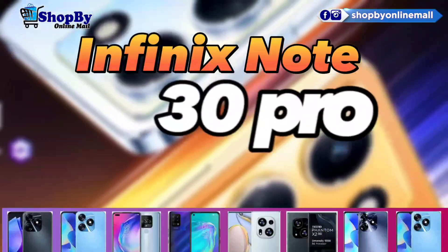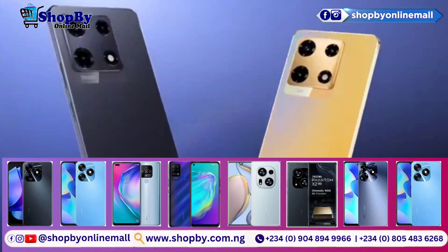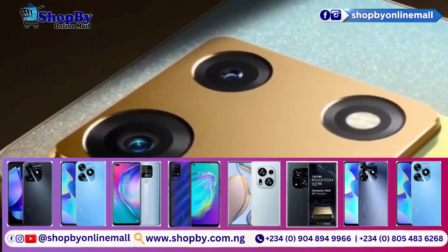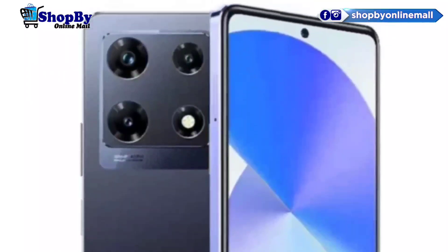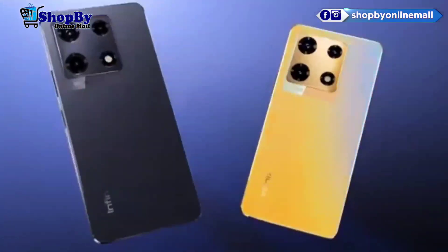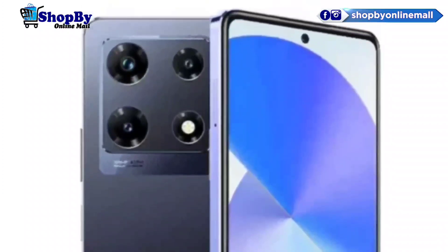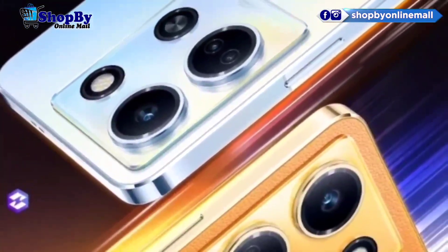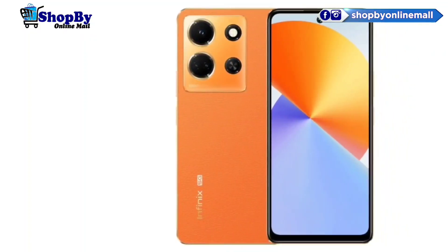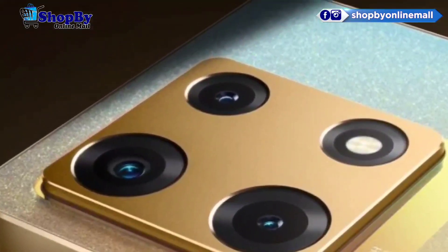Have you seen the Infinix Note 30 Pro? Hi everyone! Welcome back to our channel. Today we have an exciting review for all the tech enthusiasts out there. We'll be diving into the world of smartphones and taking an in-depth look at the highly anticipated Infinix Note 30 Pro. So if you're considering this device or just curious about its features, you've come to the right place. Let's get started.